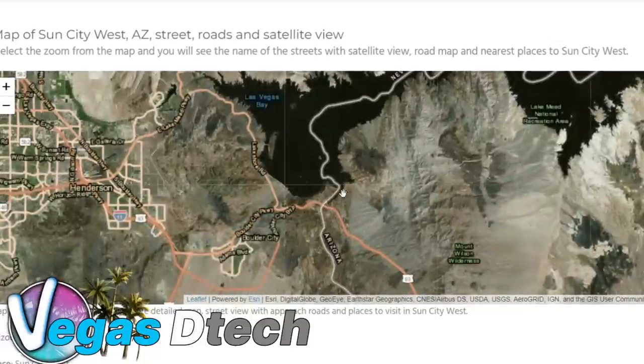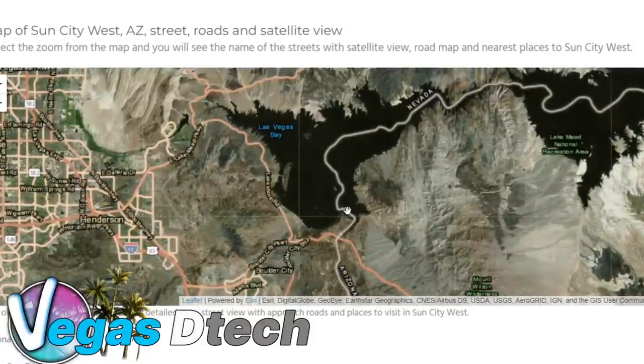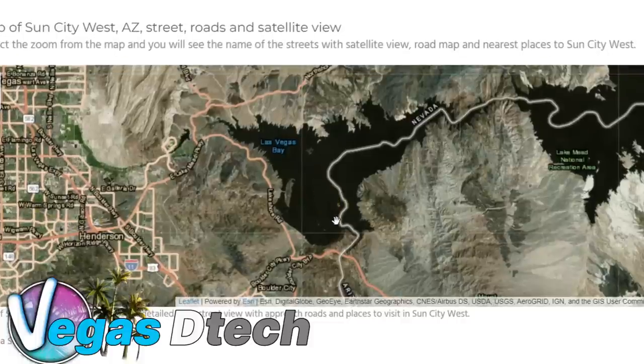I scrolled over to the Lake Mead area and when I came in here I was like, wow, this doesn't look like a current map of what Lake Mead looks like today when I take a look at Google Earth.